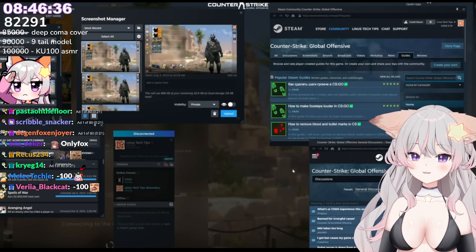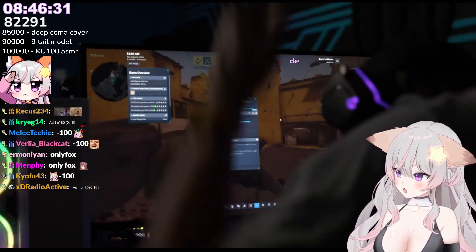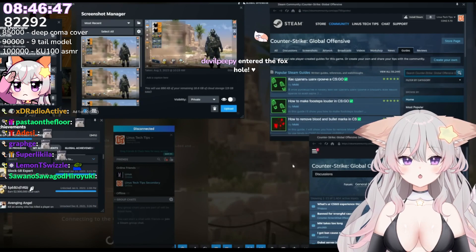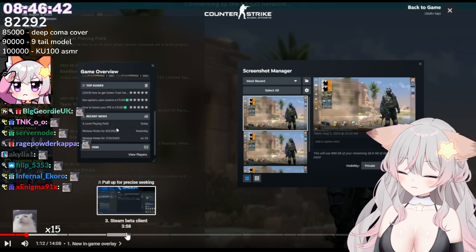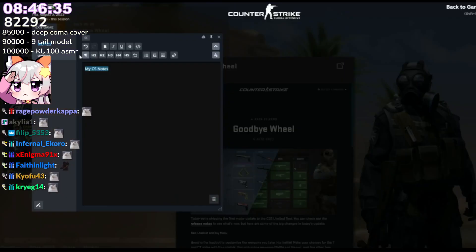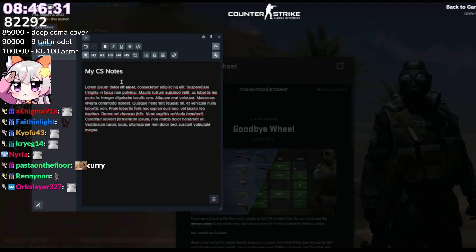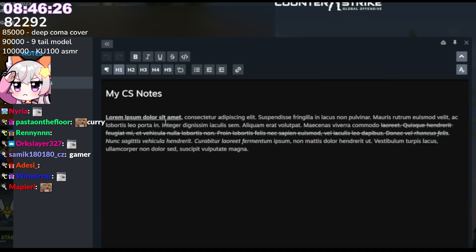First up is the star of the show — the new and improved in-game overlay, which some of you might think of as that thing that opens when you accidentally hit Shift+Tab. But that changes today, because if you are not using this now, you are not gaming properly. On top of prettifying the existing overlay components like the game guide window and screenshot manager, Valve has added some entirely new features, like this awesome notes tool that lets you take game-specific notes that synchronize to the cloud.